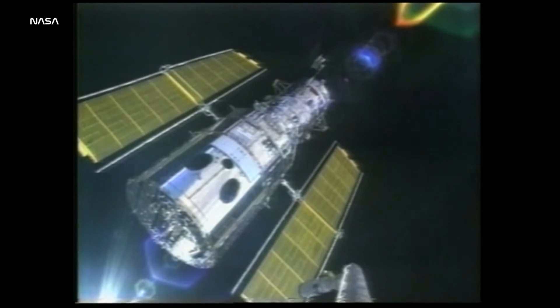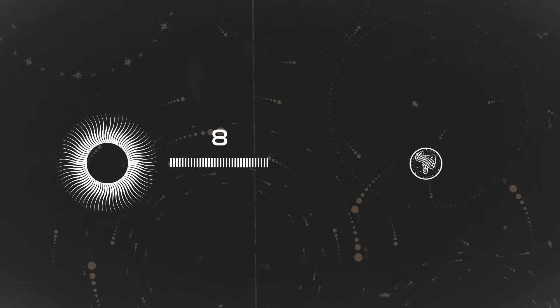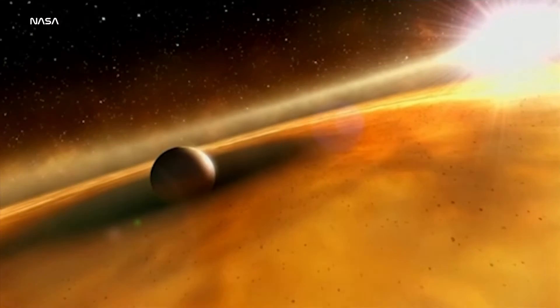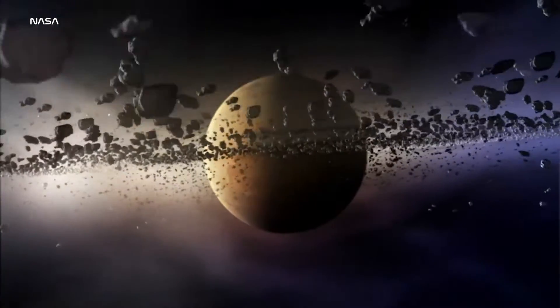A telescope is really a time machine. Because light travels at a finite speed through the universe, we see the universe as it existed when that light was emitted. For instance, it takes eight minutes for light to travel from the sun to the earth, so when you look at the sun, you're actually seeing the sun eight minutes in the past. By looking at light that's traveled 13 billion years, I think we'll see the first galaxies. We will find new things that we have no idea exist.